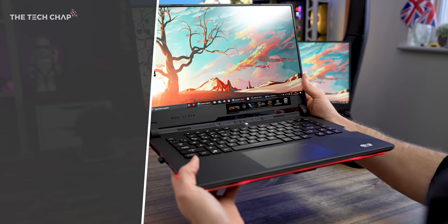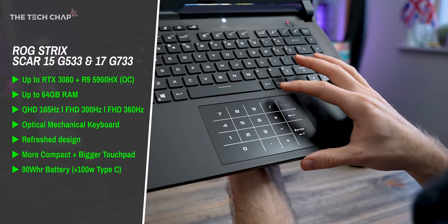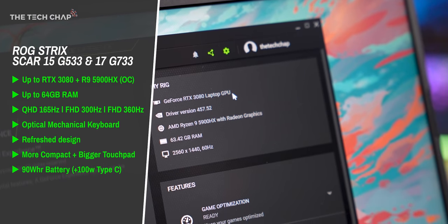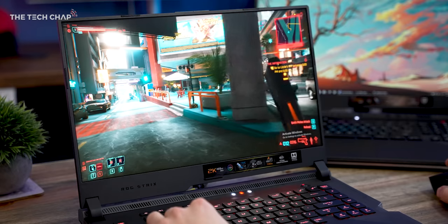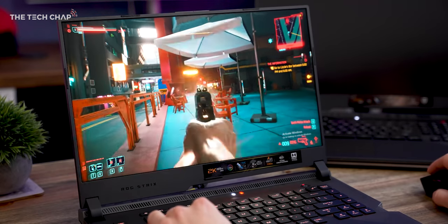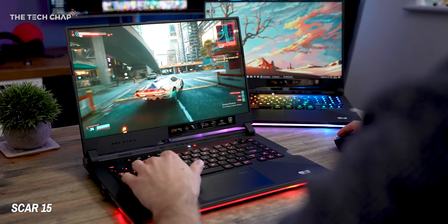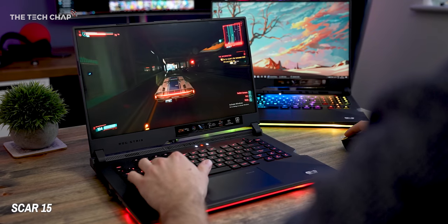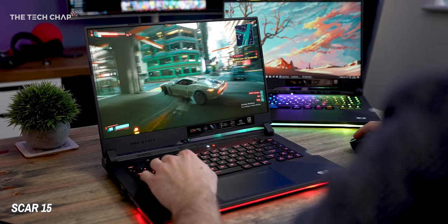This is the new ROG Scar 15, and this is its bigger brother, the 17. These are your top-of-the-line, money-no-object kind of flagship pro gamer laptops. We've got top-end CPUs and GPUs. This particular model has the RTX 3080 and the Ryzen 9 5900HX. The performance gain from these new CPUs and GPUs is probably going to be one of the biggest leaps forward in gaming laptop performance we've seen in years, with the new Zen 3 CPUs definitely pushing multi-core performance ahead.